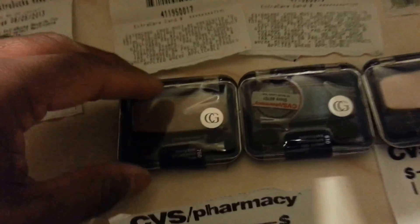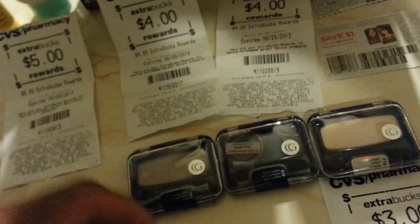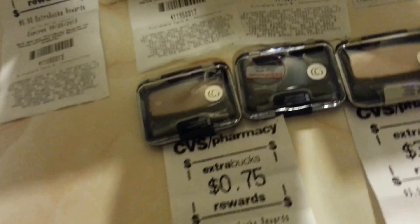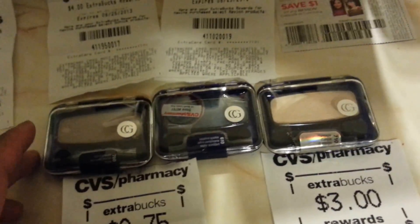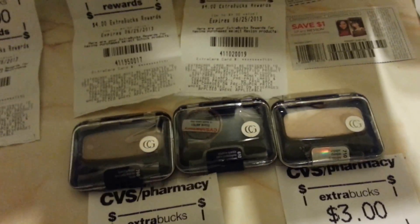And these — Covergirl. These are $3.99. When you buy $10, they give me $3.00 back. I used $2.00 from the P&G insert of this month, which expires the 31st of this month. So I paid $5.97 and they gave me $3.00.